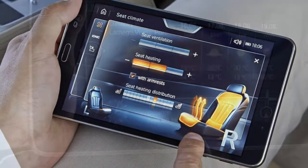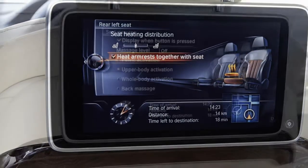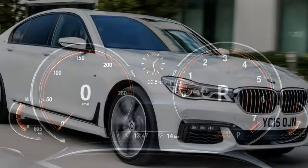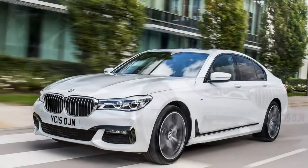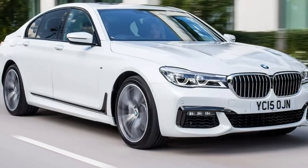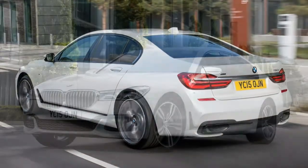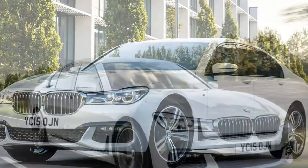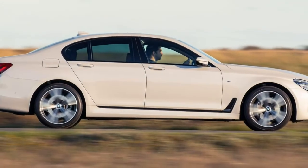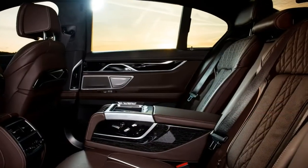The 7 Series includes variable damper control as standard, allowing users to specify the response they want over any road surface. The adaptive function for driver performance control optimizes responses based on historical and current data, while users can individually configure chassis elements to their taste. Integral active steering with a variable rack is an optional extra, and the 7 Series can also be fitted with active rear-wheel steering.